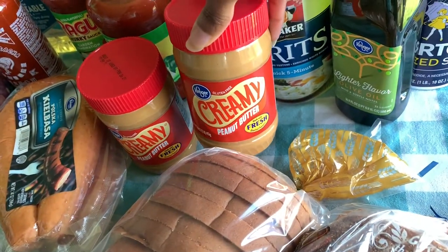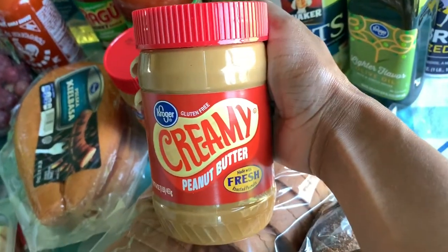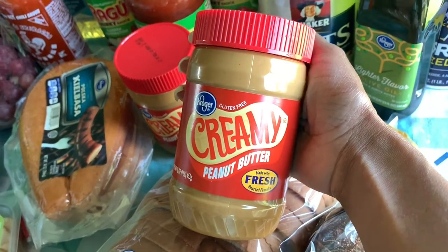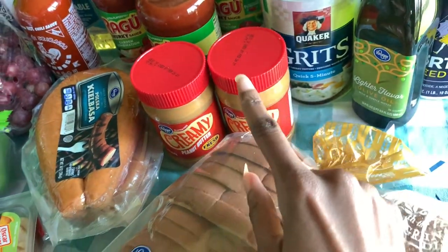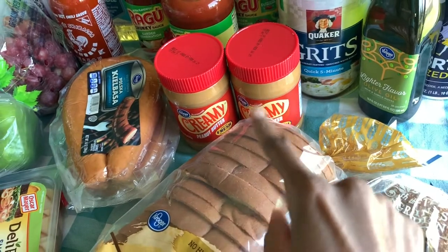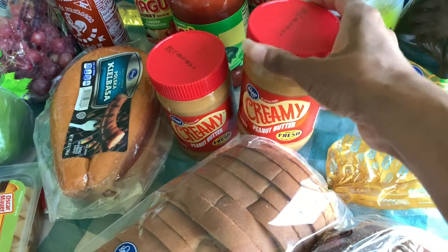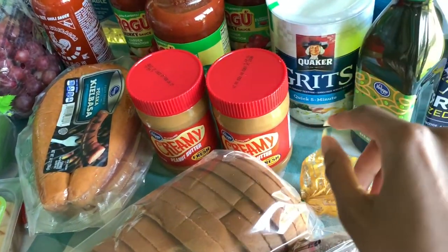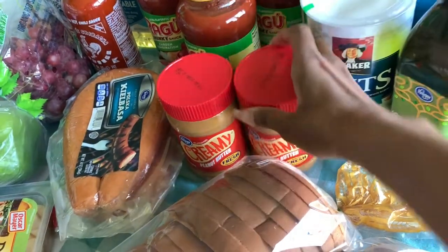I have creamy peanut butter. We are out of peanut butter — which is impossible — but I have been stuck in a room for two weeks, so apparently they ate a lot of peanut butter while I was in there. I went ahead and got two jars. I was able to come downstairs after my little quarantine, see what we had, and still add things to my Instacart order. There were a couple things I added as I came down to see what was left in the pantry.